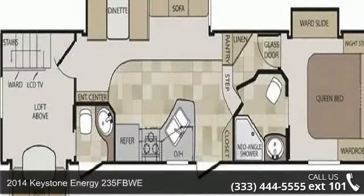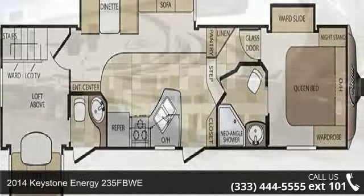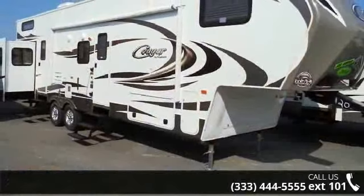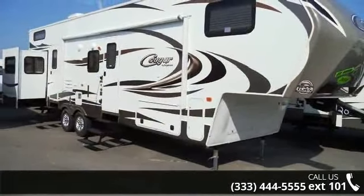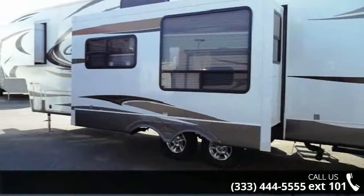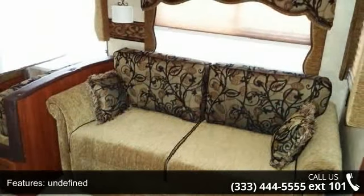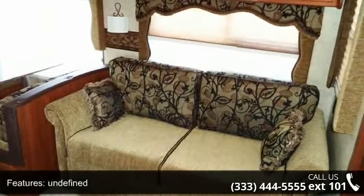Travel in style with this 2014 Keystone Energy 235 FPW-E. Whether you are planning on vacationing, adventuring or just relaxing, this travel trailer does it all. This unit is perfect for those looking to maximize fuel efficiency but maintain all of the conveniences of a well-appointed, feature-packed RV.